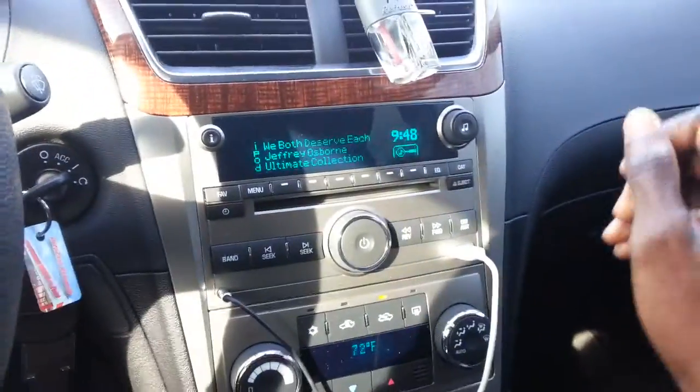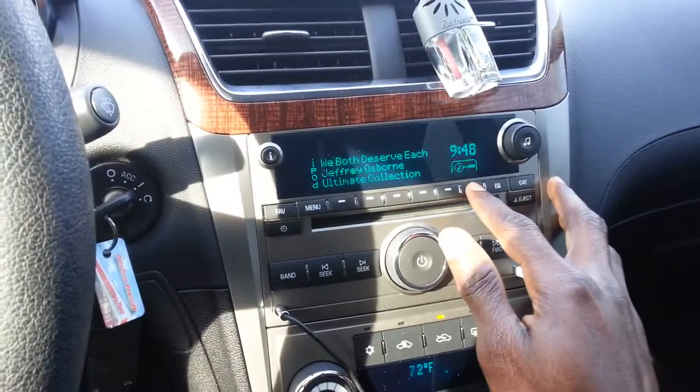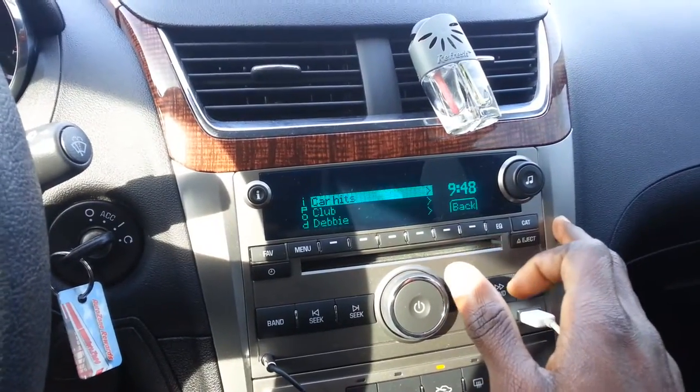You can access all your playlist songs straight from your iPod.